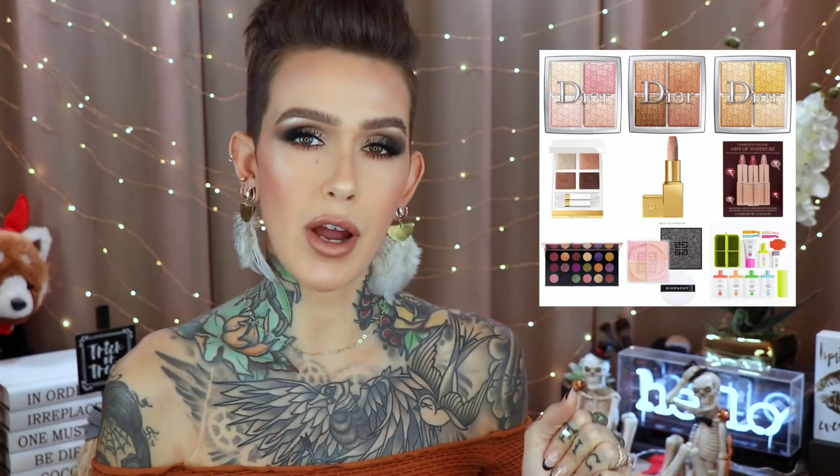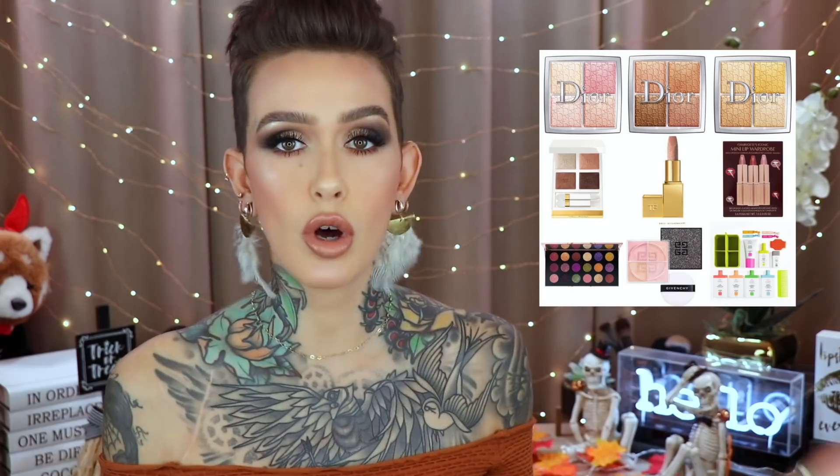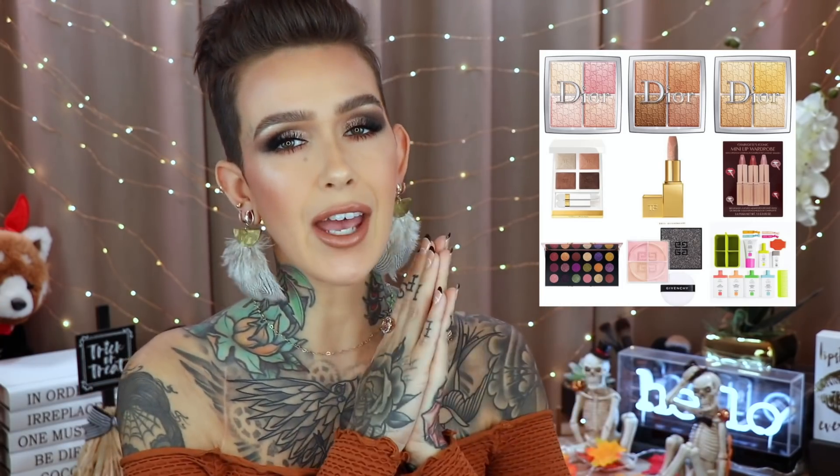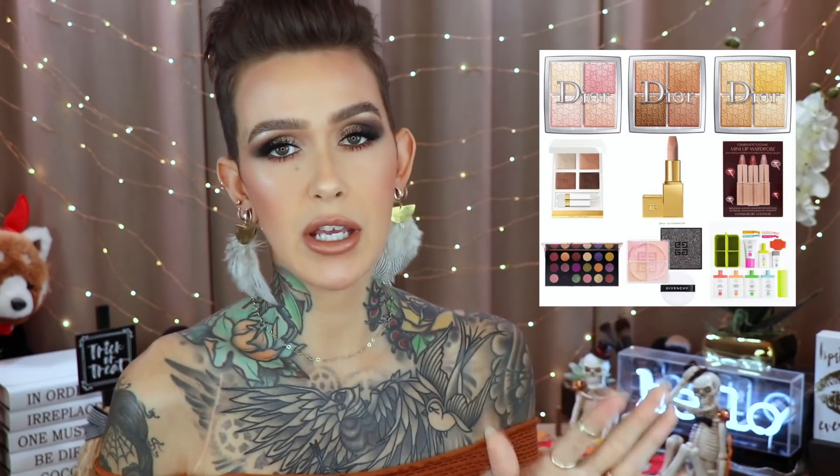Can we talk about this Pat McGrath palette for just a second? In my last purchase or pass I was so excited about the entire collection — this larger palette, the quads, new lips. But then I found out that two sides of this larger palette are the Star Wars collection, which irritated me, but I still decided I'm going to get it. I bought it the day it came out and I still don't even have a shipping confirmation. I'm a little bit irritated about that.